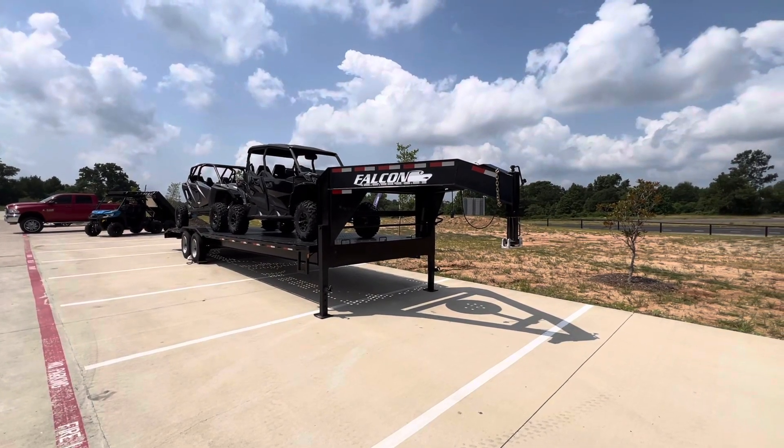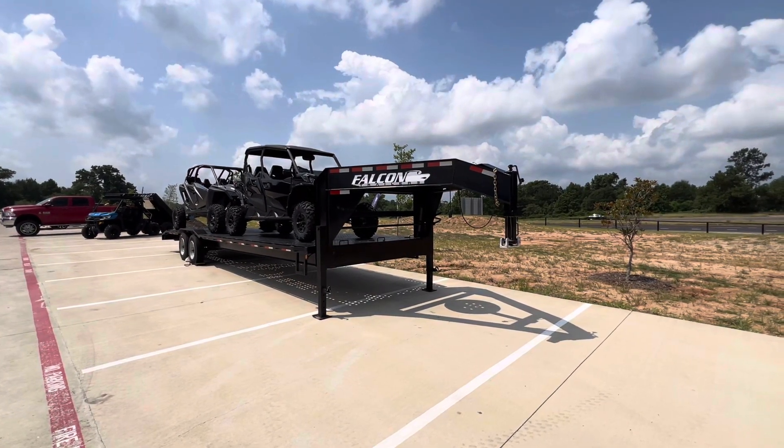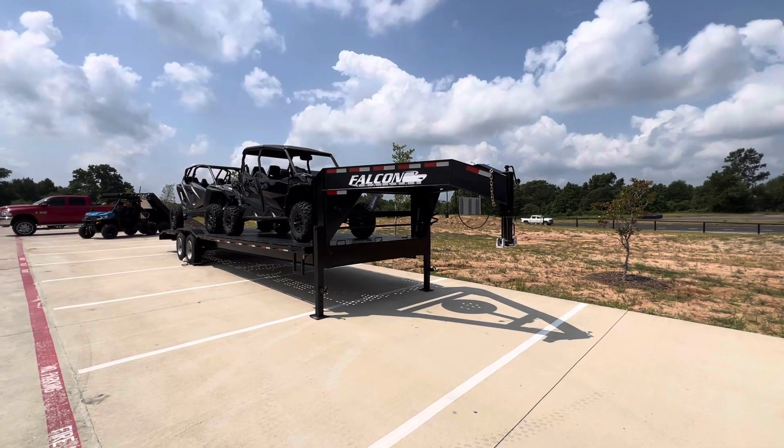What's going on everybody? It's Matt over at Jackrabbit Off-Road in Huntsville, Texas. Did you know we sell trailers? We sure do. Check out this 30-foot Falcon Gooseneck.